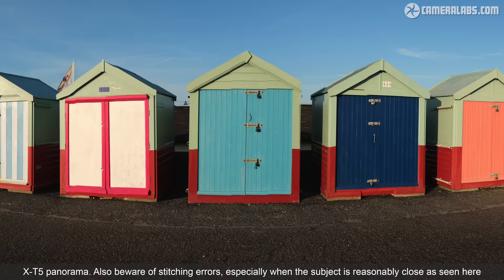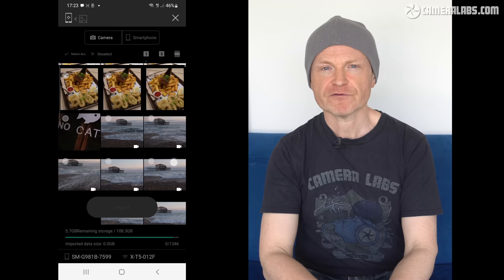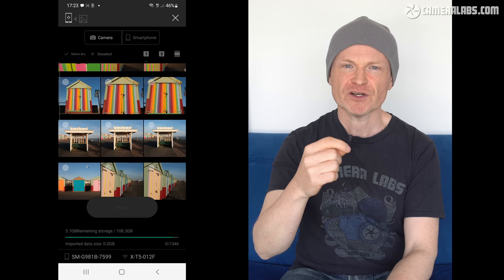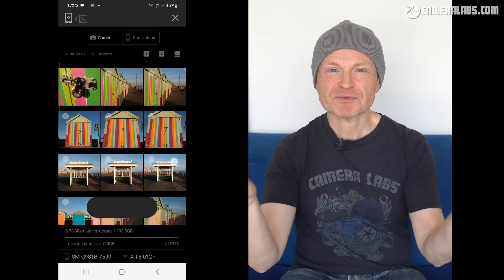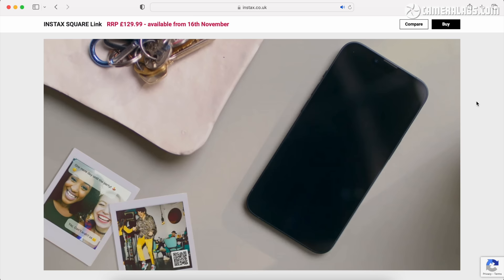Just play it back after you've taken it and make sure it looks okay. There is of course built-in Wi-Fi and Bluetooth which works pretty well with the current app on my Android phone for embedding location details, although I still have variable success when it comes to wirelessly copying images onto my phone. Sometimes it works perfectly, but at others it can take ages or not happen at all. There's also wireless printing directly to compatible Instax printers, but this is limited to the older Wi-Fi based models rather than the newer ones that use Bluetooth. It seems bizarre that the only X-series camera to support direct Bluetooth printing to Instax printers is the XS10, and even that won't talk to the latest Square Link model.